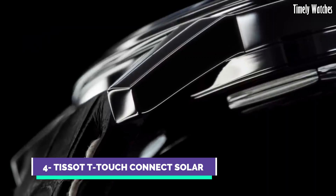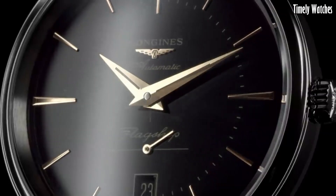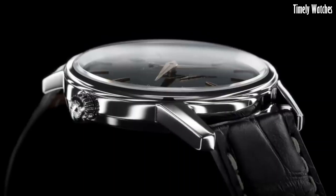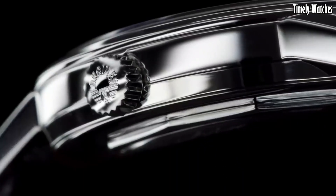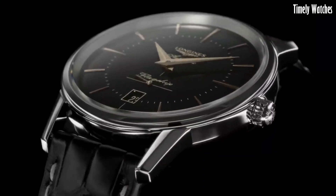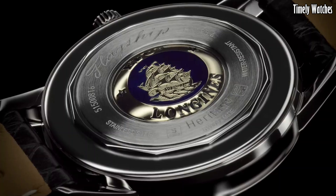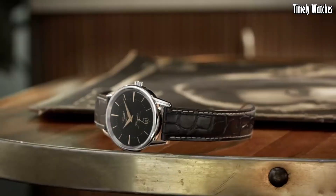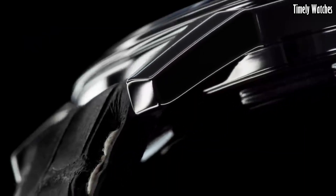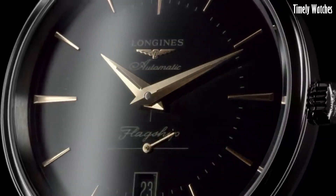Number 4: The Longines Flagship Heritage is a timeless masterpiece that pays homage to the brand's rich heritage of watchmaking excellence. This classic timepiece captures the essence of traditional Swiss craftsmanship with its elegant and understated design. Its stainless steel case, polished to perfection, houses a precise automatic movement that stands as a testament to Longines' dedication to precision. The watch's minimalist dial features delicate hour markers and Dauphine hands, exuding a sense of refinement and sophistication.